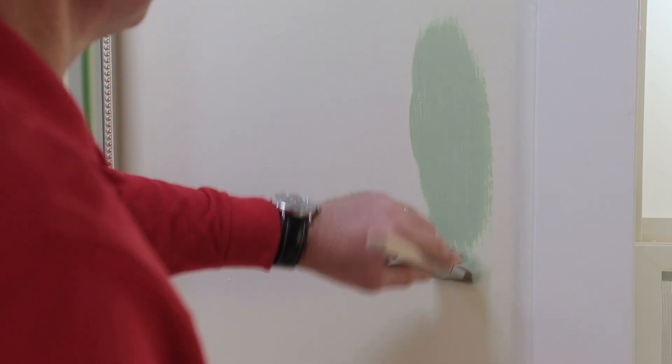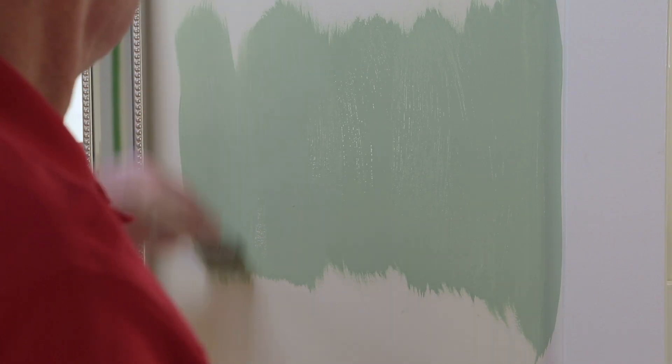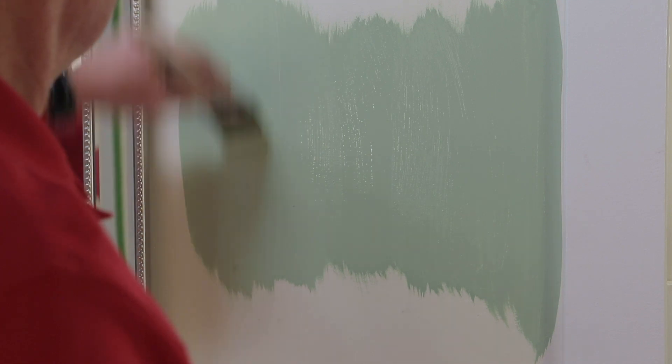Make sure you paint a large enough sample and then pay attention to that color at different times of the day, because the color can look different during the daylight and the evening, especially if you have natural light in your bathroom.